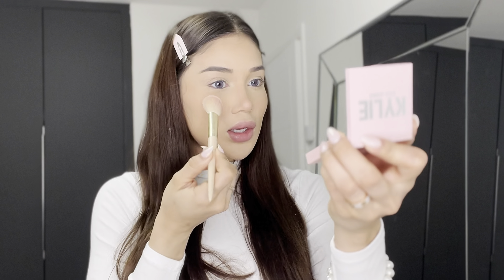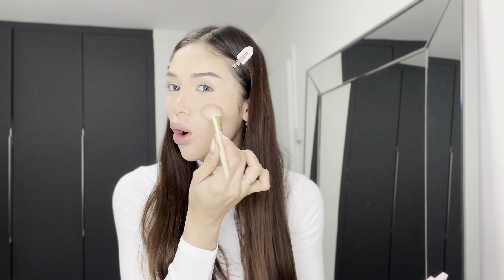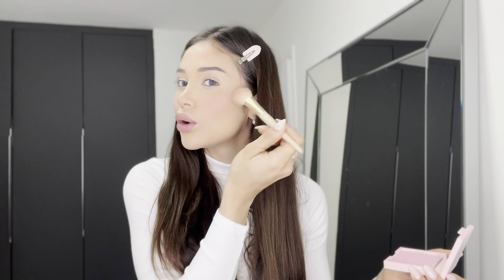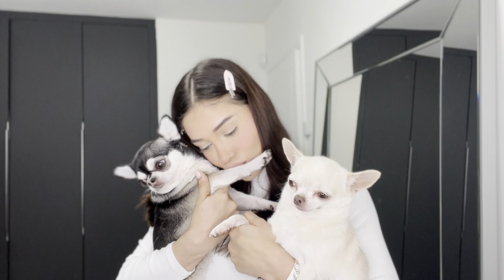I'm just going to press the powder into my under eye and then down into the rest of my face, pushing it in until it's properly set. I think I need a little bit more blush — we need to keep that effect of having been out in the cold sun. So I'm bringing in the Kylie Cosmetics Winter Kiss blush — it's a perfect shade.